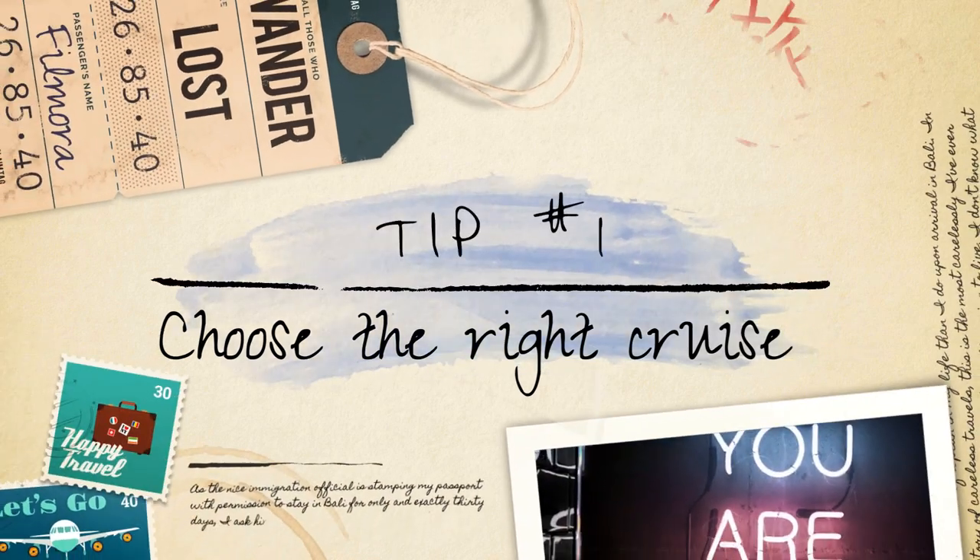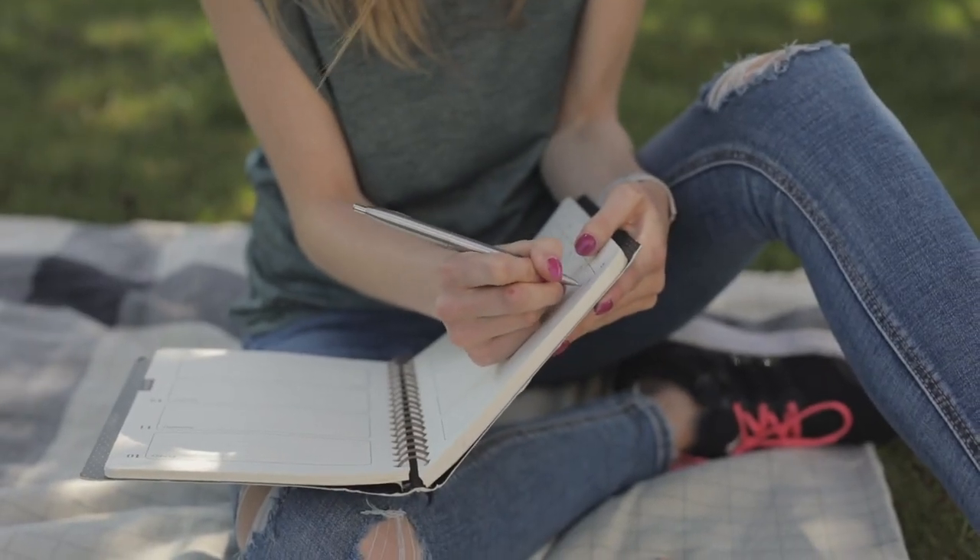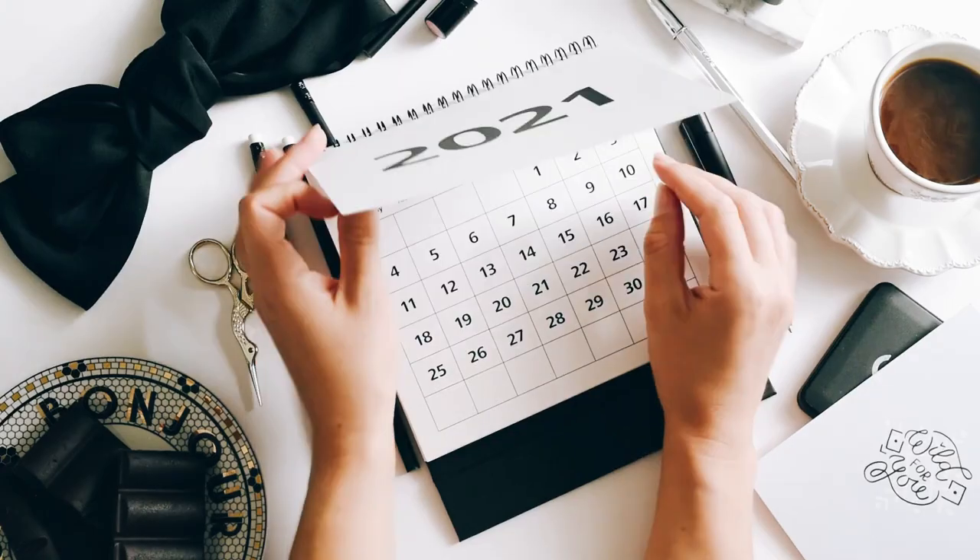Planning tip number one: choose the right cruise for you and your family. When it comes to choosing the perfect Disney cruise for your family, there are several factors to consider.